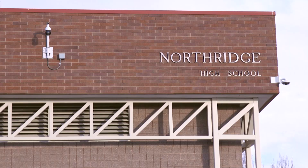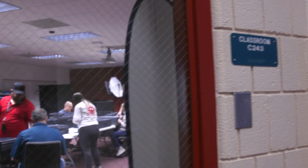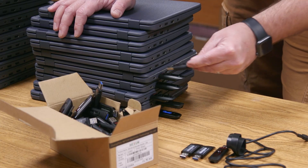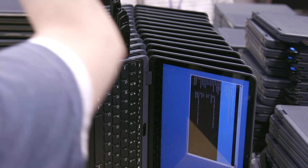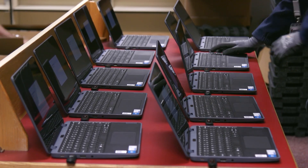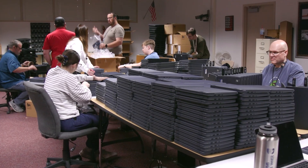Within the Davis School District we have over 90 schools, and each school is assigned a school technology specialist. A high school, for example, could have well over 2,000 students, which means the STS has to manage 2,000 devices. In addition to that, they're also maintaining and supporting all the devices that the teachers use — they have a lot to manage and are a key element in managing those devices out at the schools.